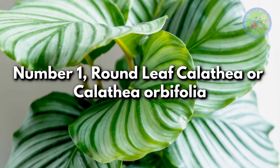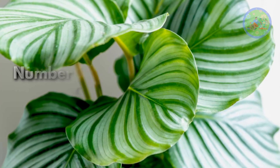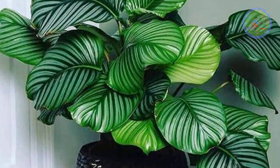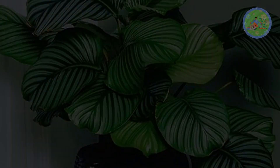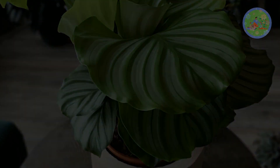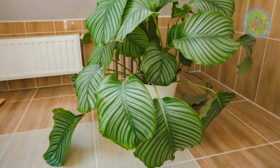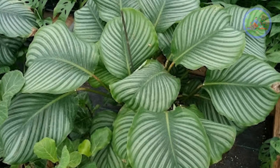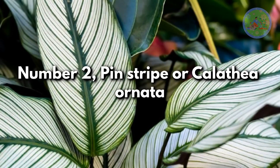Number 1: Round-Leaf Calathea or Calathea Orbifolia. Native to Brazil, it gets quite large — about 2 to 2.5 feet when mature. Its gorgeous, bright green round leathery leaves have subtle silvery stripes or a metallic pattern. It brings a leathery tropical feeling to your home with its robust leaves and bold statement.